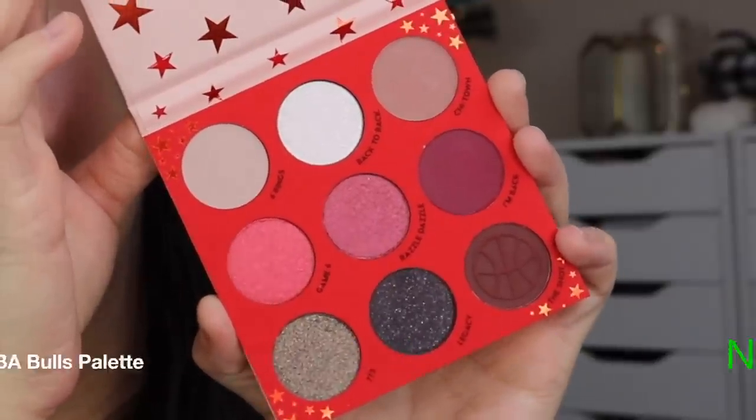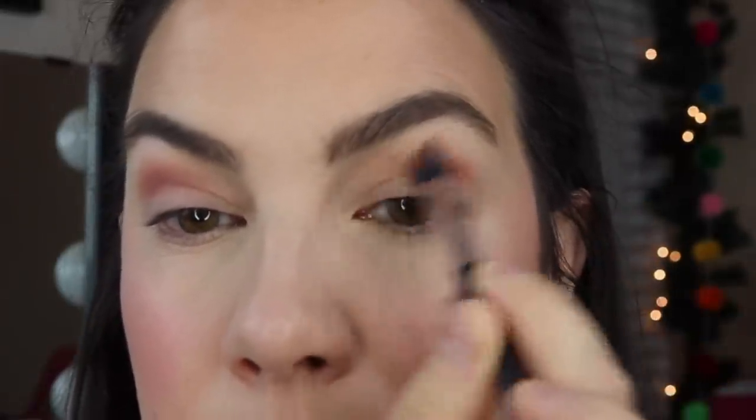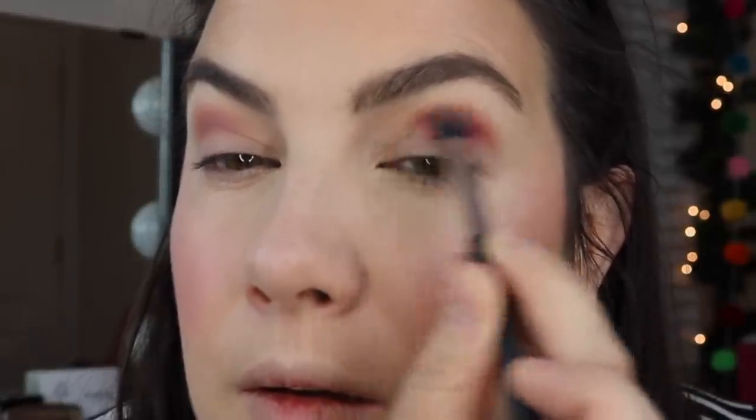Props to ColourPop's PR team because they figured out that the Illinois girl needed the Chicago Bulls palette from this NBA collab. I actually really love the color scheme in this one — no surprise there. Lots of berry and burgundy shades. The colors seem very pigmented and pretty easy to blend out and work with, so I had a nice time with this palette.